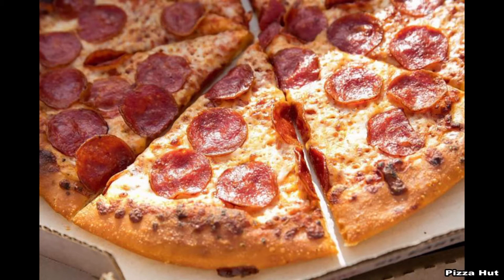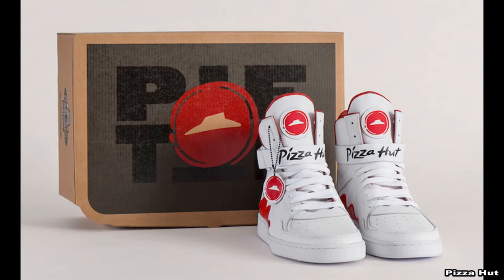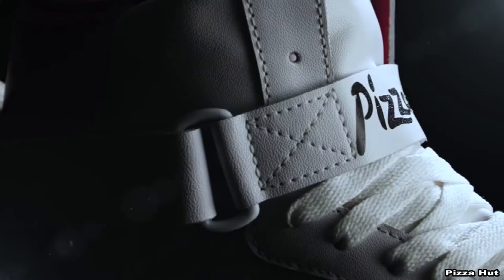For all of those who love pizza and love shoes, there's a new invention for you. Pizza Hut just recently unveiled their newest pizza ordering technology: Pie Tops.